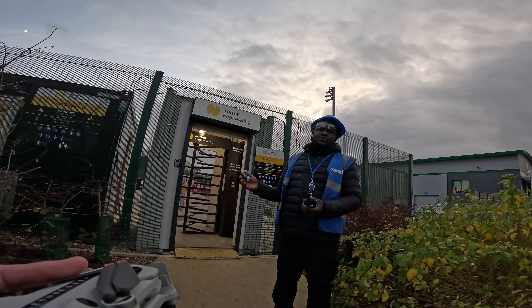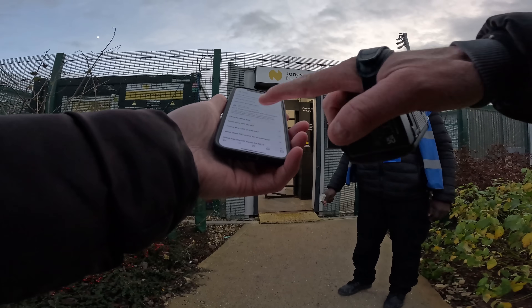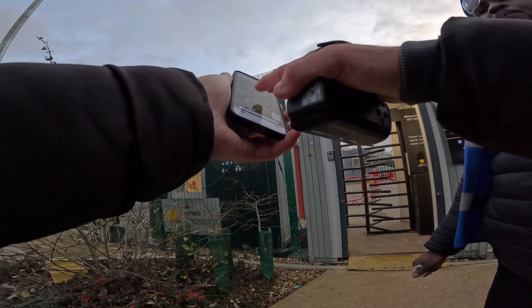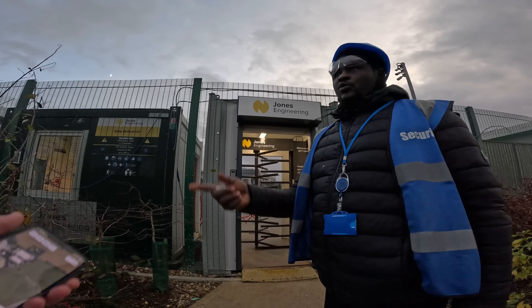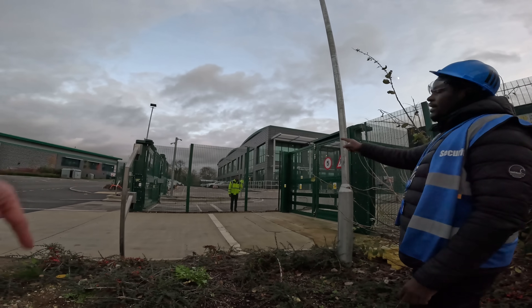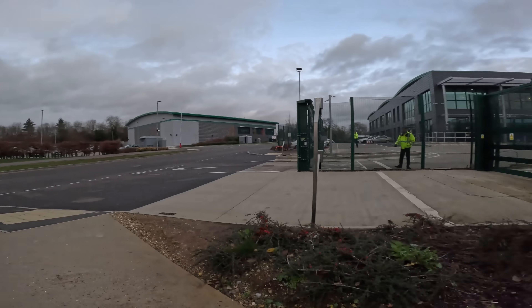I ask if he knows about drones and the rules. He says you can fly over parks, but there are certain restricted areas. I offer to show him the restricted areas on the app. The restricted areas are shown in red - near the airport, near Luton Airport. But there's no restriction here. He suggests maybe it hasn't been updated. Another staff member arrives and says to come nearer and talk to the right person.